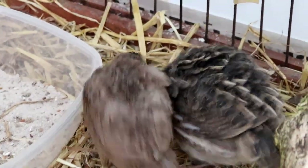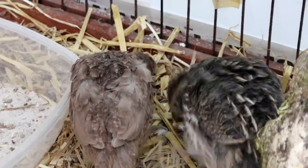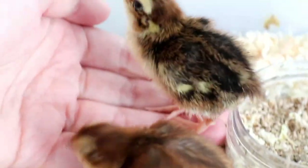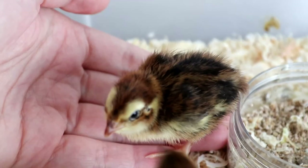By far the easiest way to ensure that they're getting enough protein is to give them a formulated feed that's either specifically for game birds or for turkeys — both have a higher protein content than chicken feed.